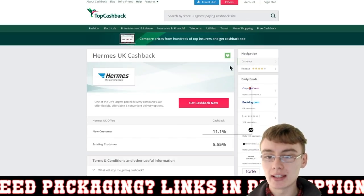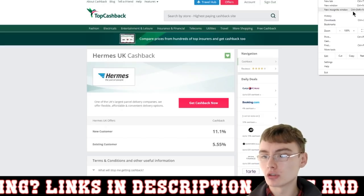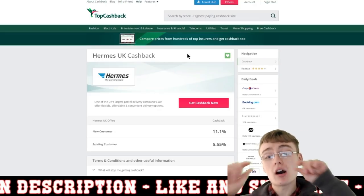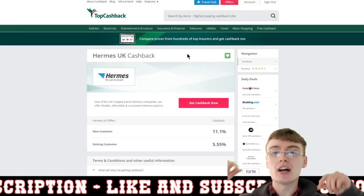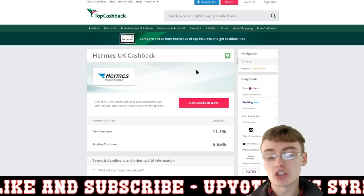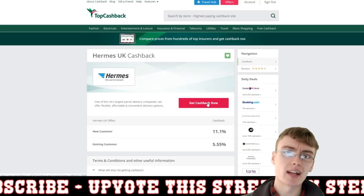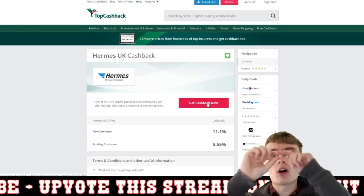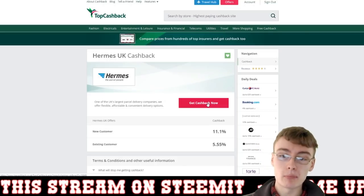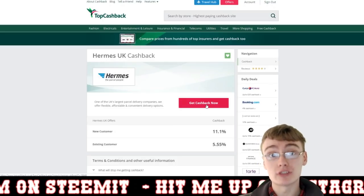What I'd advise doing is right-clicking — or go to the three dots in the corner of Chrome, go to Bookmarks, then 'Bookmark This Page.' It will then appear on your bookmark bar at the top of Google Chrome, and you can just click it as a bookmark every time you want to use it. Having it as a bookmark means I don't forget to do it anymore.